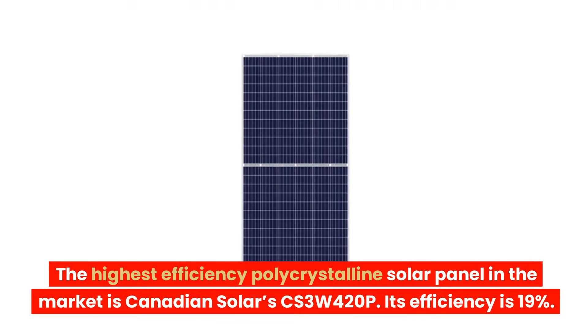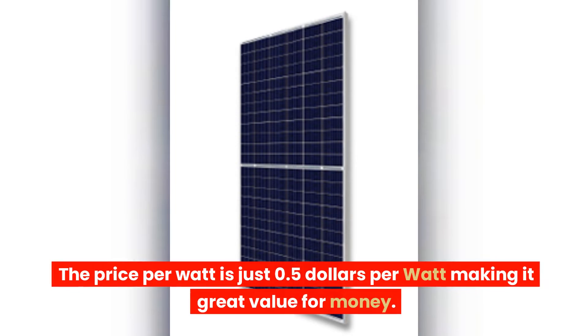The highest efficiency polycrystalline solar panel in the market is Canadian Solar's CS3W420P, with an efficiency of 19%. The price per watt is just $0.50 per watt, making it great value for money.